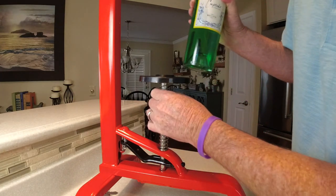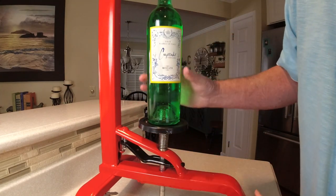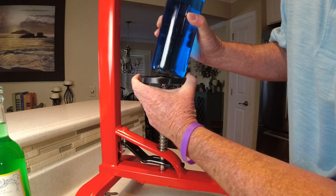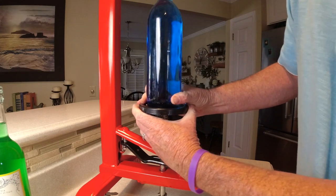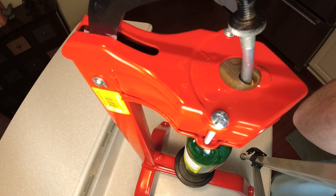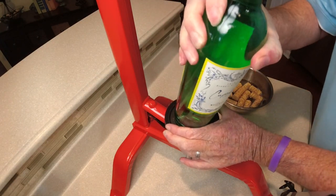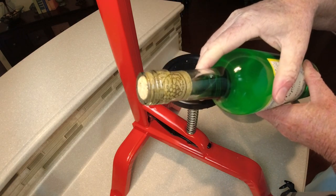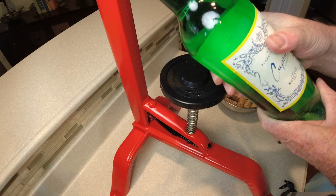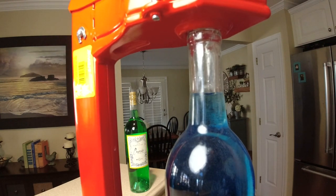Here's why I love this corker — it's spring-loaded, so you just put the bottle right in and there's no adjustment needed. Every bottle will fit in here no matter what length. You load the cork up at the top, pull the handle down, and the cork goes right in. Then you slide it out and you can see the cork is flush with the bottle — that's exactly what you're looking for.